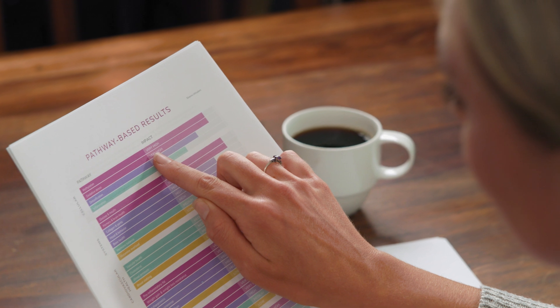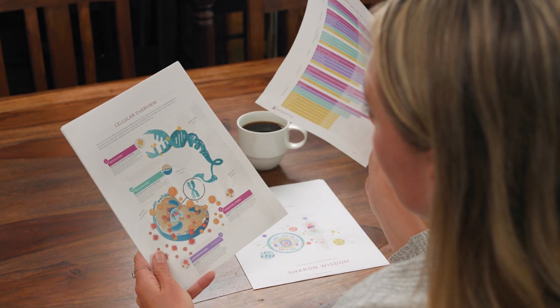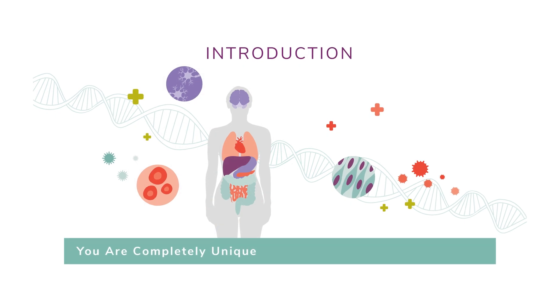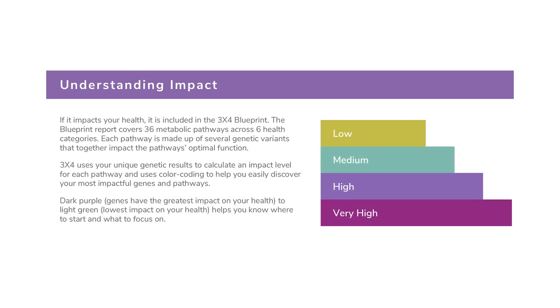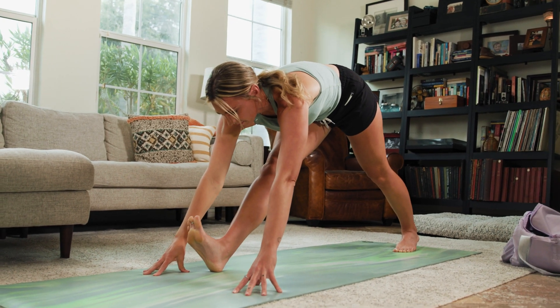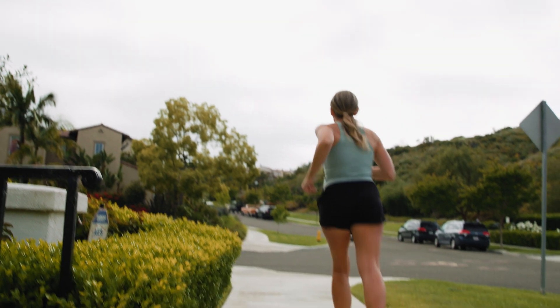Before you start reading your report, it's important to understand how we use color in your blueprint. The first few pages will explain that purple always identifies where your genes are having the greatest impact on your body. When genes impact your body, they determine how you respond to your diet, lifestyle, and environment, and why you are different from those around you.